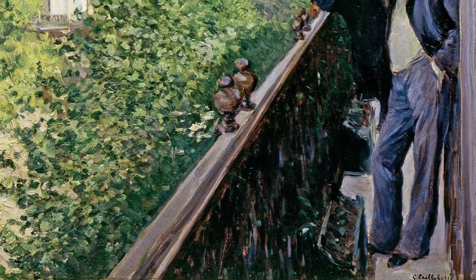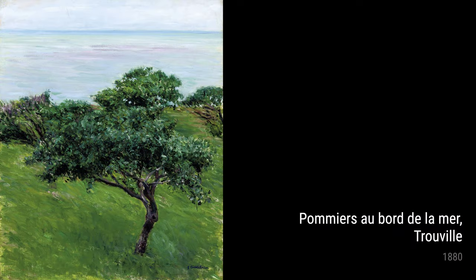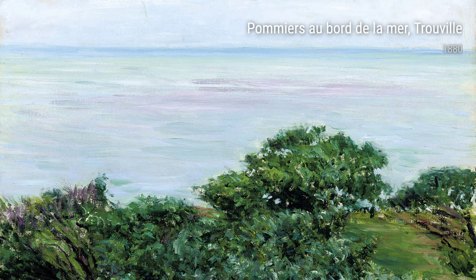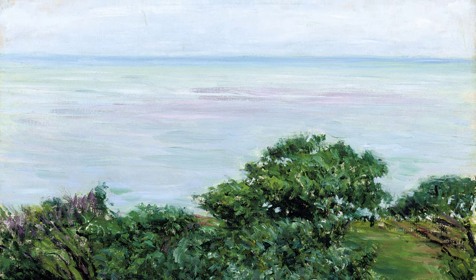One of Caillebotte's other masterpieces is Massif de Fleurs, Jardin du Petit Gennevilliers, from 1881 to 1882. In this painting, he presents a garden filled with vibrant flowers. The varied textures and colors of the flowers showcase the artist's meticulous attention to detail.